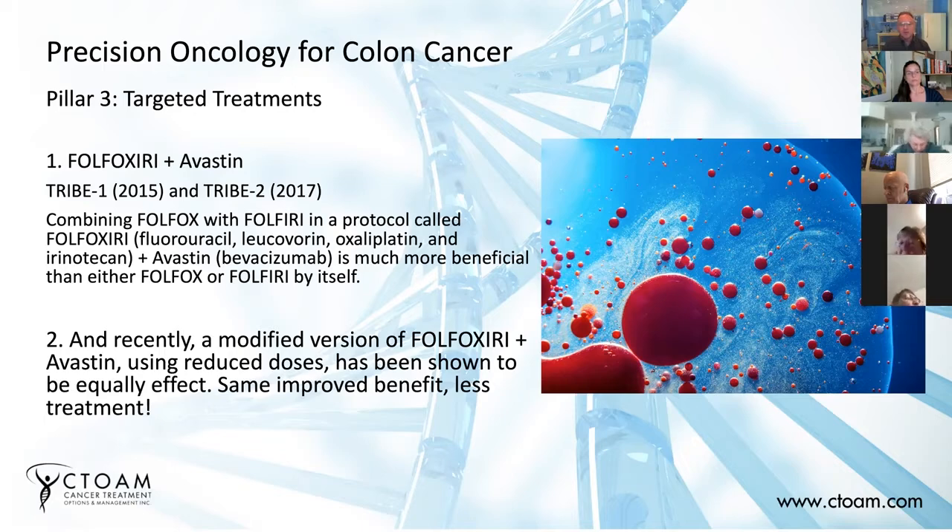The group of patients looked at in the TRIBE protocol had mutations that prevented them from receiving EGFR inhibitors. Having an EGFR inhibitor is a good prognostic sign — if you're able to get it, you can live longer. In this case, they wanted to look at people with poor prognostic tumors: those with these mutations who couldn't get EGFR monoclonal antibodies. So they were given Avastin instead, which is the targeted therapy for angiogenesis.